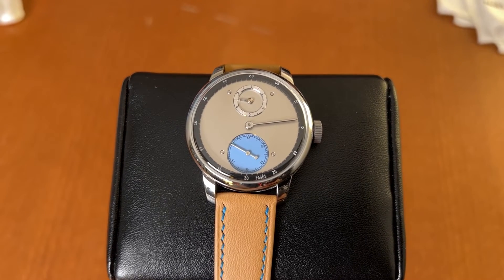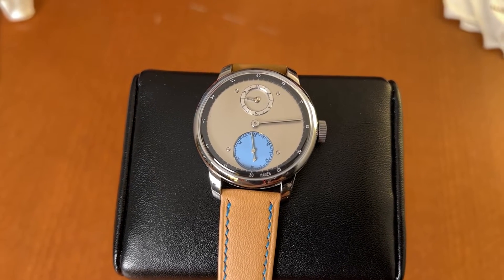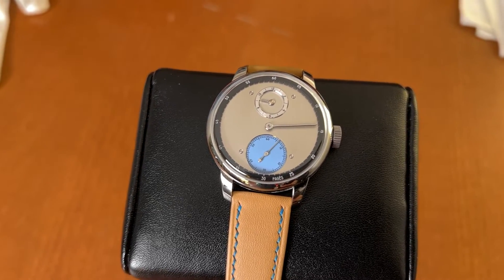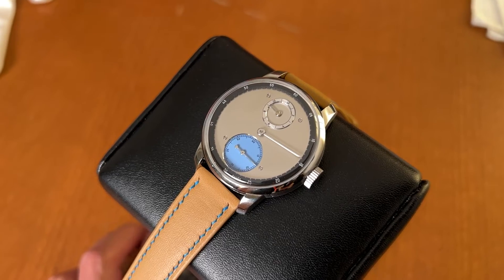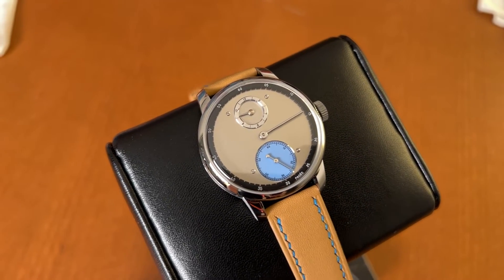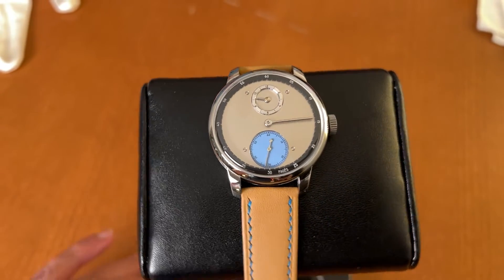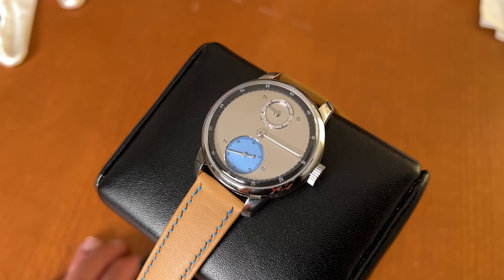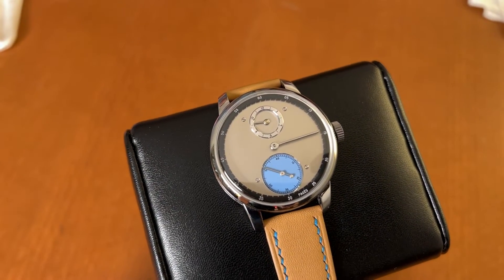The concept for this watch is a tribute to chronometer timepieces. That's why I chose to make a regulator — that kind of time display was used in precision clocks and precision pocket watches. But I didn't want to just copy a historical timepiece; I wanted to make my own creation. I really like design and architecture, and that's the inspiration for the dial. For example, the blue color comes from Le Corbusier — the famous architect developed a palette of colors in 1951, and this particular blue that I love comes from that palette.